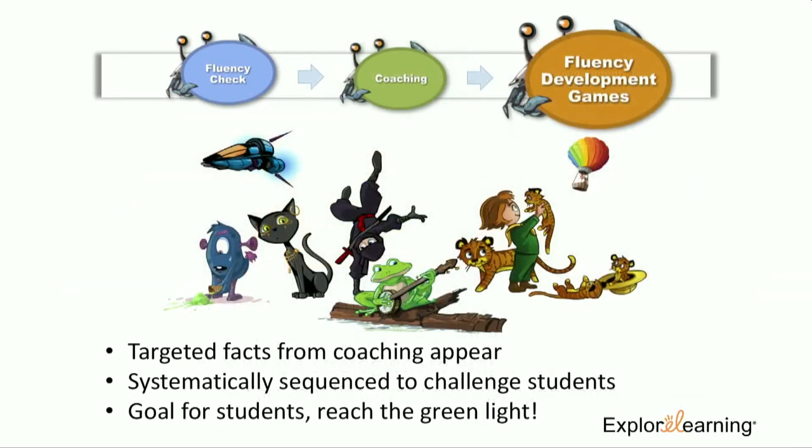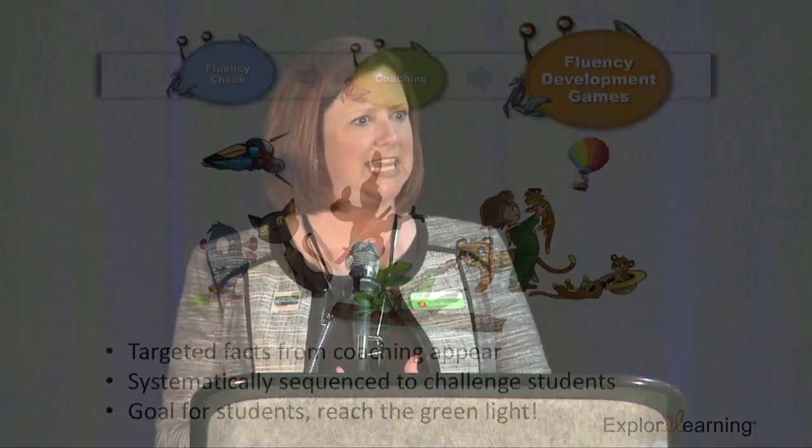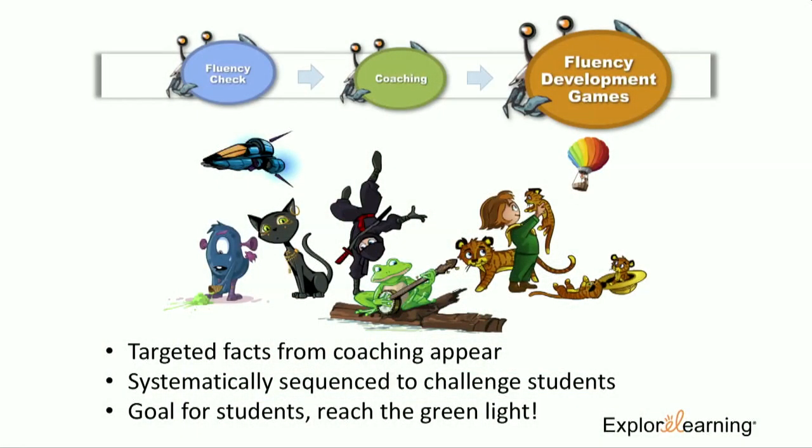The development games are where students spend the majority of their time. The targeted facts from Coach Penny, Crabby, and Dwight come up in these games, systematically sequenced to challenge students in a variety of ways — adapting up and backing off as needed. The main goal is to reach the green light in the upper right-hand corner of the screen. A little indicator goes around while they're playing, and once it completes, the green light pops — telling the student they've had enough practice on those targeted facts for that day, and also notifying the teacher.